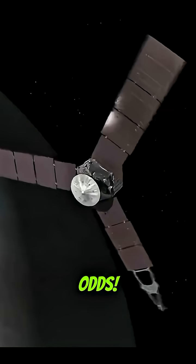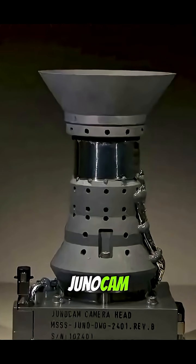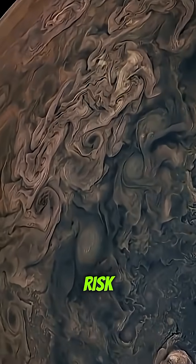But against all odds, Juno has now completed 56 orbits in over a decade. Its camera, JunoCam, began showing severe radiation damage, and many feared it was the end. But NASA engineers took a bold risk.